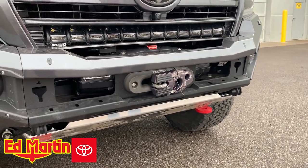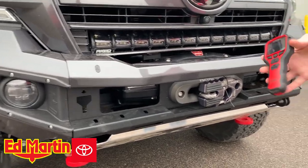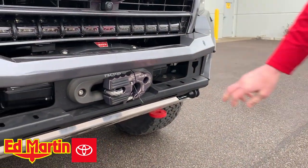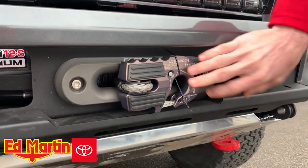It's a Warn Zeon 12 Platinum, fully submersible winch with synthetic rope and a wireless controller. It's topped off with the Factor 55 Fairlead and the Factor 55 Ultra Hook.